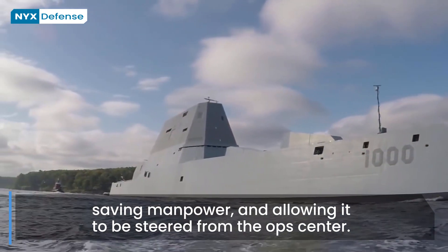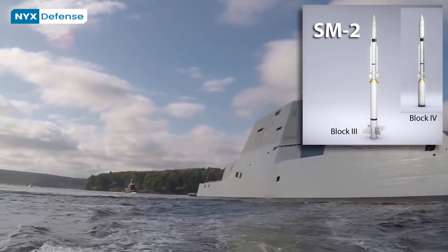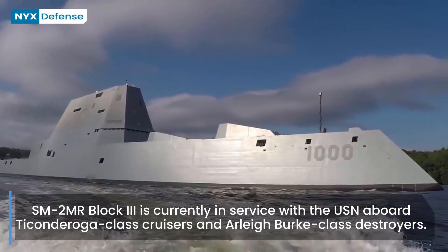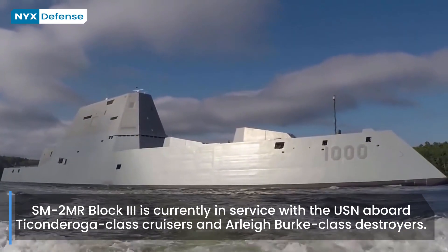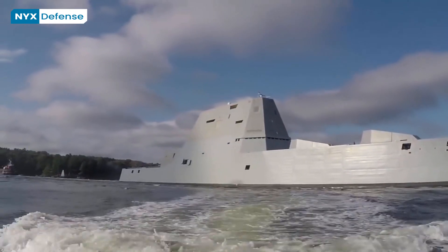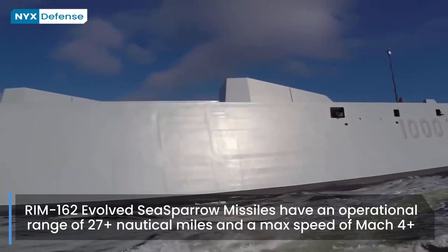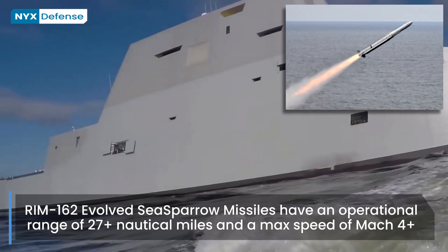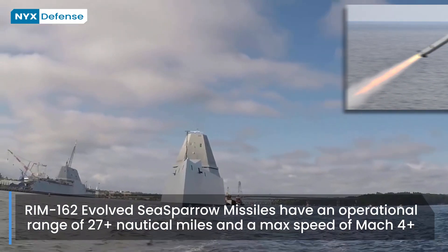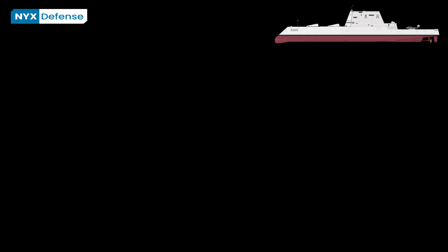Zumwalt's VLS cells can launch the SM-2 Standard Missile, but the ships have no requirement for ballistic missile defense. The tubes are long and wide enough to incorporate future interceptors, and although the ship was designed primarily for littoral dominance and land attack, Raytheon contended that they could become BMD-capable with few modifications. The DDG-1000 design provides 80 Mk-57 vertical launching system cells. Each VLS cell can be quad-packed with RIM-162 Evolved Sea Sparrow Missiles, giving a maximum theoretical load of 320 ESSMs. The ESSM is considered a point defense weapon not generally used for fleet area defense.